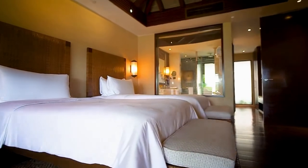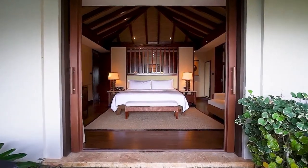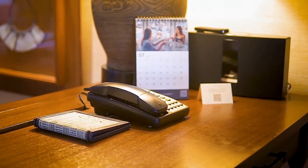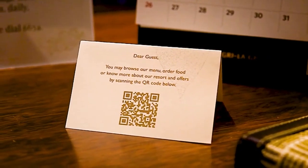To find out more about the resort information, the in-room dining menu, and the TV channel list, please scan the QR code displayed in your living room.